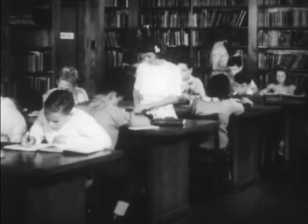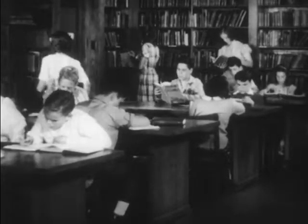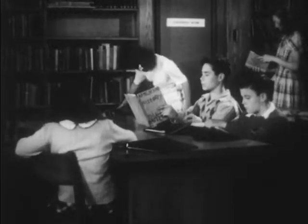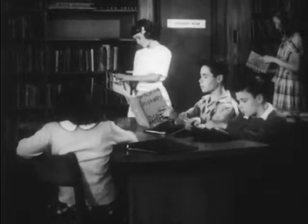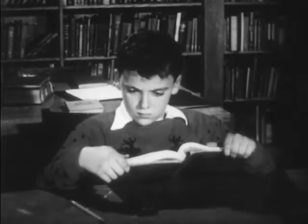Do you know how to read? Of course you do. You read in class and at home and in libraries. But how well do you read? For all of us there is room for improvement in reading. Almost all of us have reading problems of one kind or another.